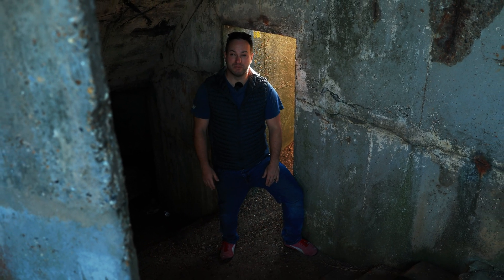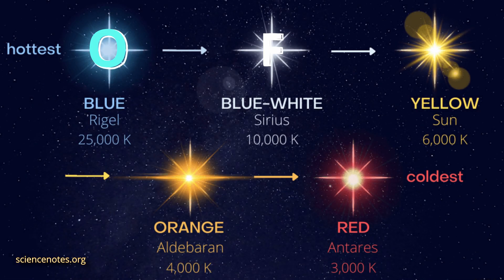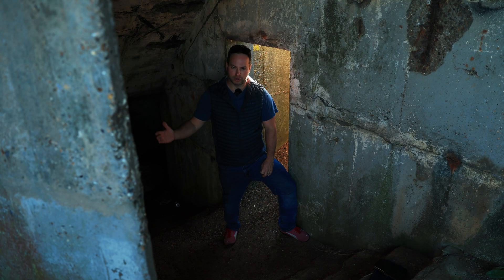There's an acronym to help us remember what the star types are called: 'Only fat guys kill mice' — O, F, G, K, M. Those are the star types, from hottest to coldest.